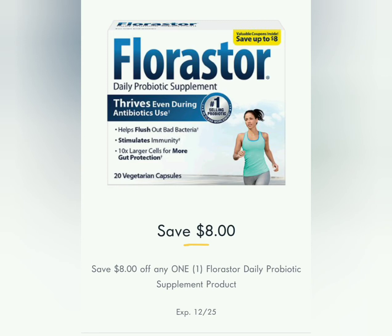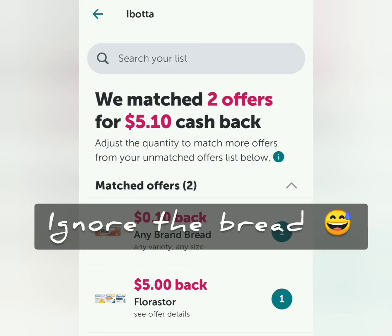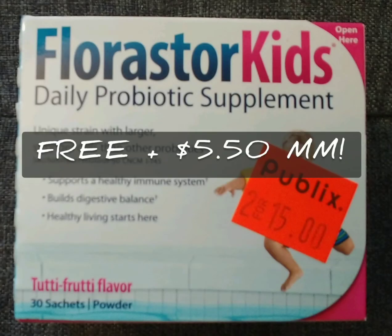At the register, this coupon came off with no issues making this item free plus a 50 cent moneymaker, but then I was able to submit back for a $5 rebate on Ibotta, making the final cost a $5.50 moneymaker.